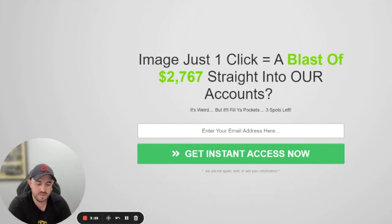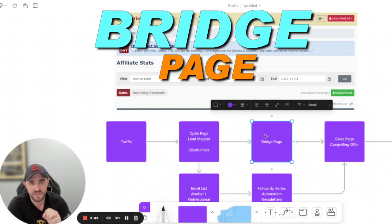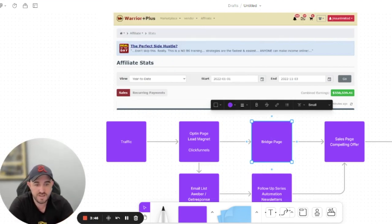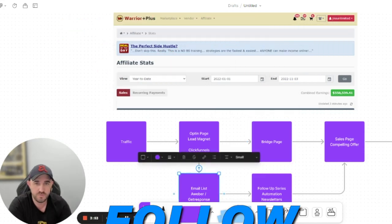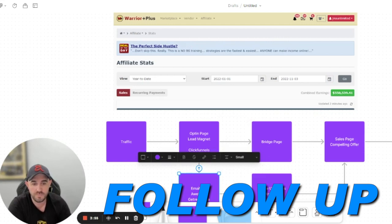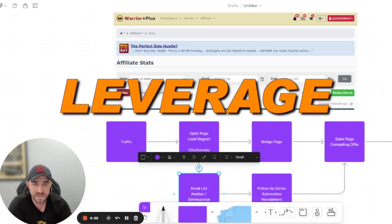Once they opt in, they go to a bridge page, which gives them more information. Once they enter their email, they're automatically added to my email list — this is where I do the follow-up. When you run a follow-up series with automations, this is where the true power of leverage and sales comes. It's life-changing.